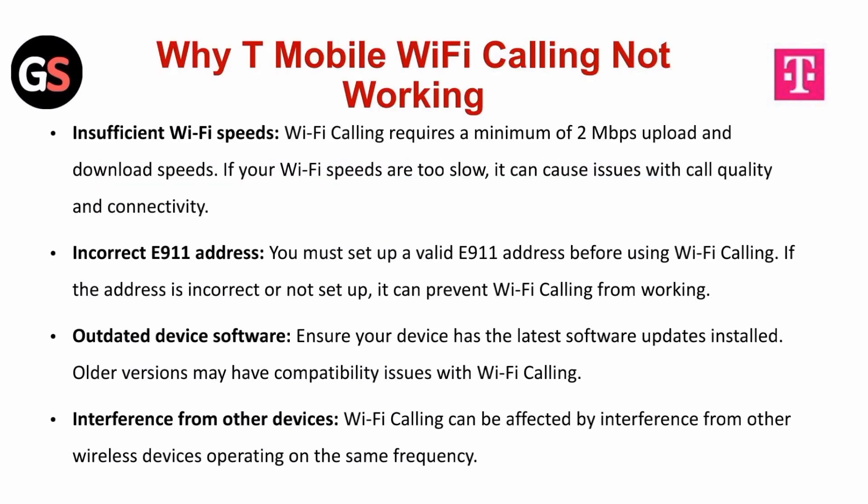Insufficient Wi-Fi speeds. Wi-Fi calling requires a minimum of 2 Mbps upload and download speeds. If your Wi-Fi speeds are too slow, it can cause issues with call quality and connectivity.